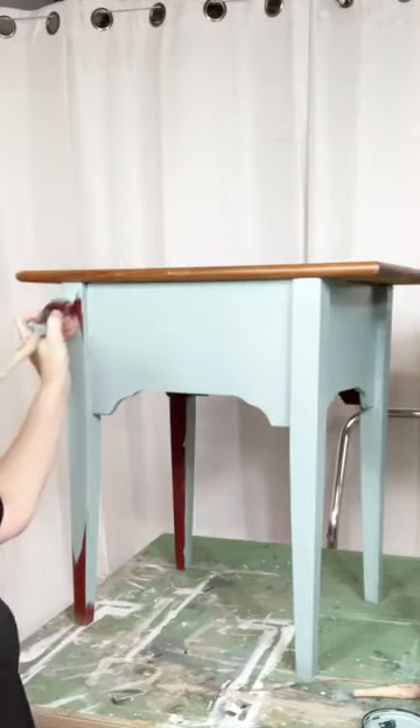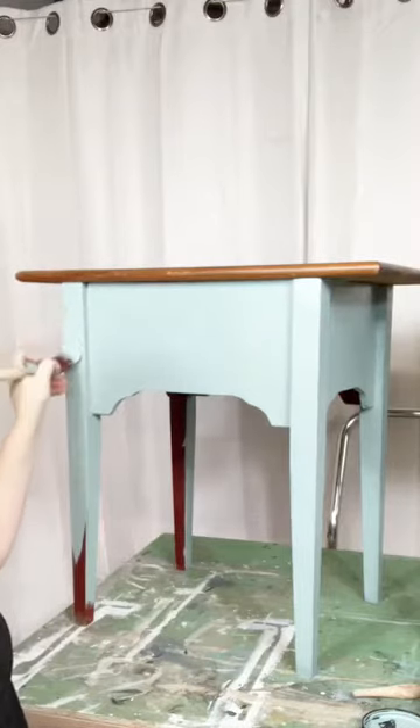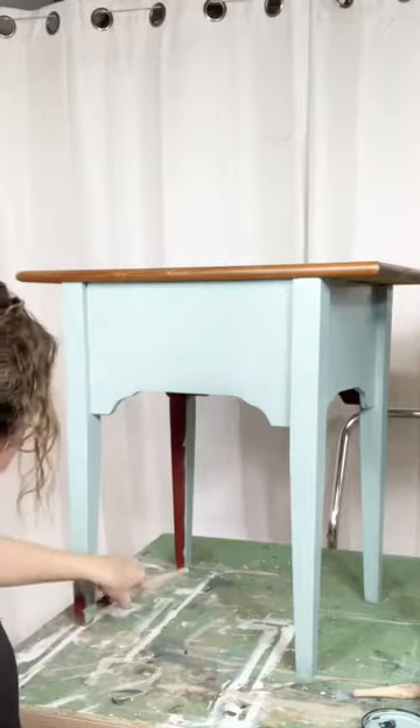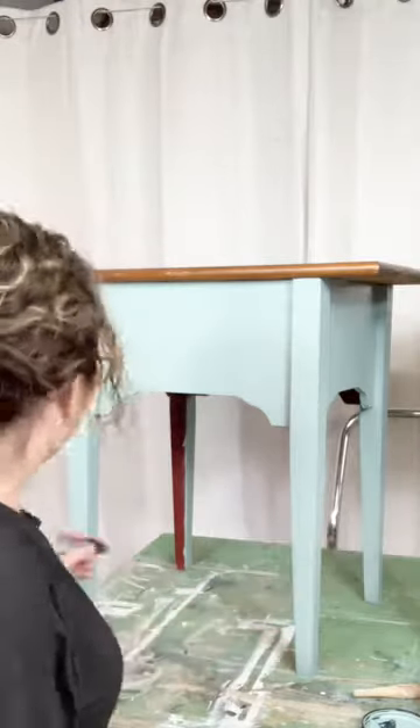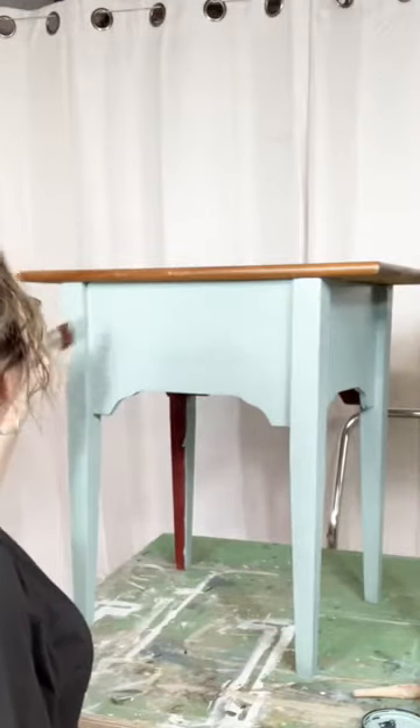Ann just came on and said she's watching from Indiana — very nice. Do you guys see how I'm doing that with my brush? Sometimes I'll do that just to get up in that little corner area. It's okay to shake your brush around — shake your groove thing! Shake your brush to get your corners up there.